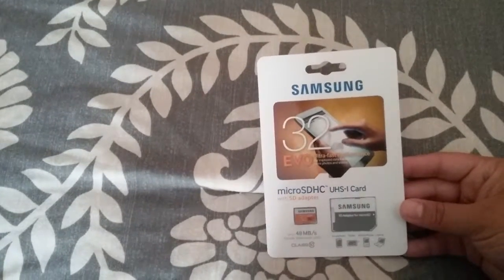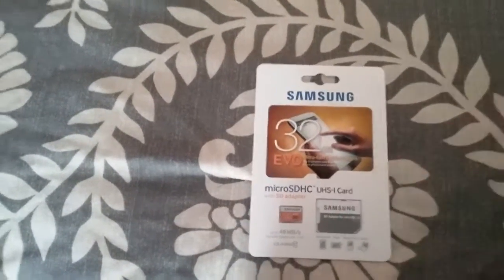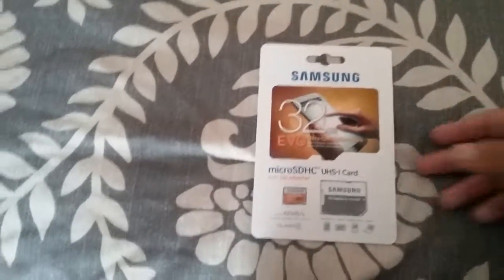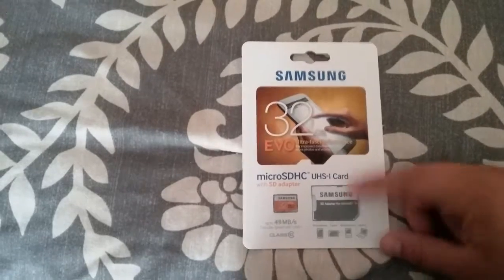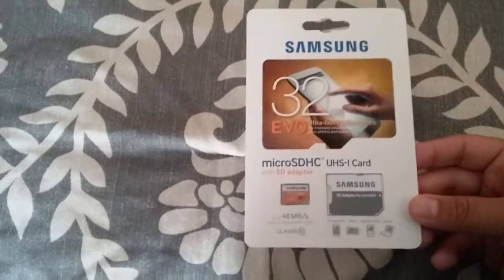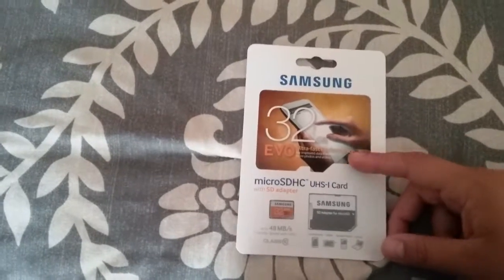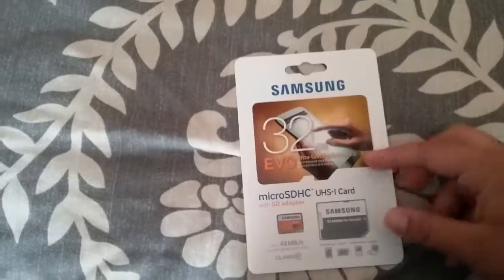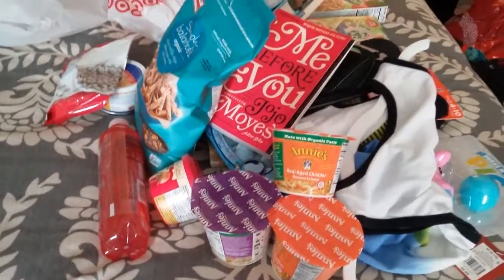Last but not least, I picked up another memory card — 32 gigabytes. I don't have time to upload what's currently on my camera since we're on a time crunch and leaving soon. I needed one with more storage anyway, since the one I have is only 8 gigabytes and I'm constantly uploading. That's everything in my haul — I hope you enjoyed it! If you did, please subscribe and stick around. Bye guys!